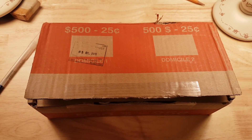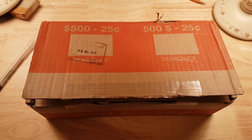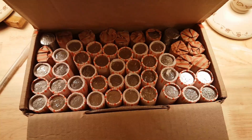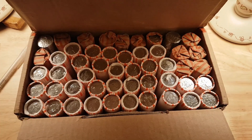Hey, welcome to my channel, this is Emmanuel and let's go for another coin roll hunt. I have a box of quarters here from the bank — some customer wrapped, some machine wrapped — they look circulated. Let's see what we can find.